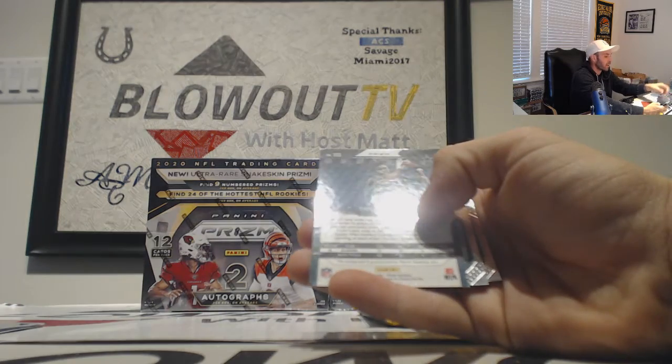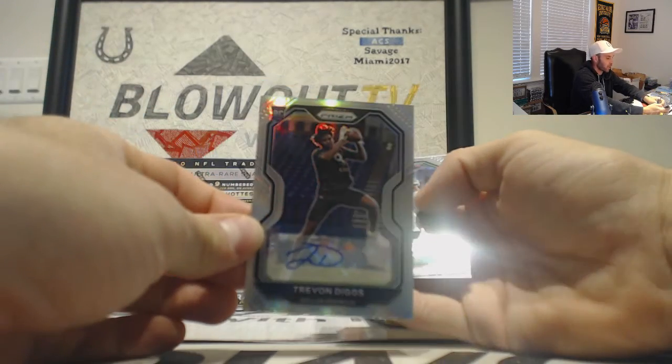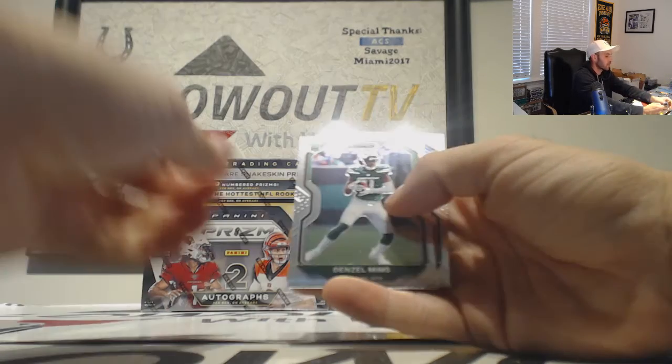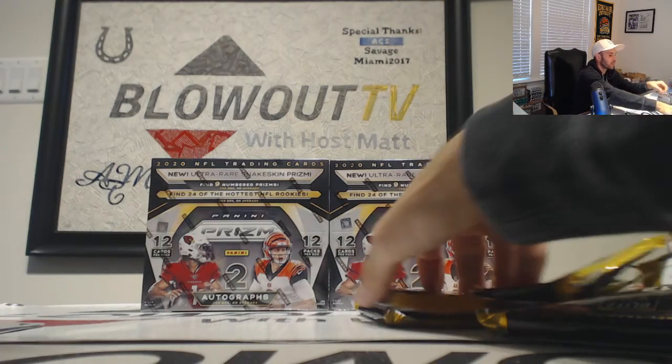Trevon Diggs, Dallas Cowboys, NFC East — autograph! Going to Nike 50-50. Mims and Epenesa rookies there.